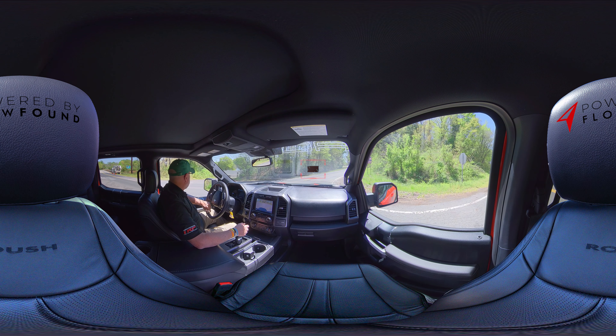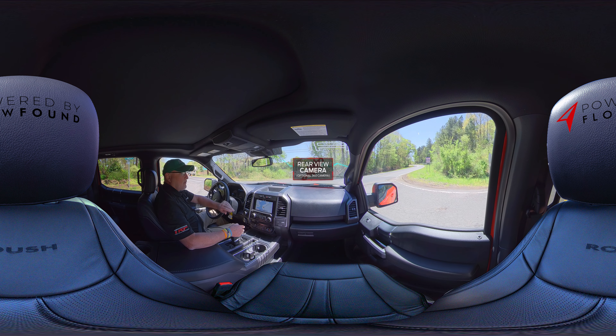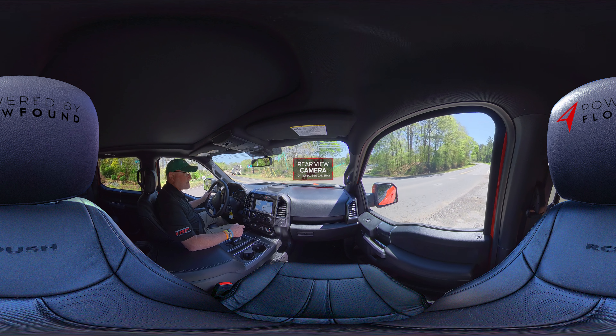It also has the rear view camera, and on the Lariat package you get the 360 camera, which shows you not only the back, but the front and the sides.